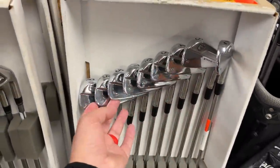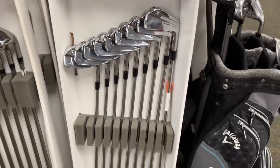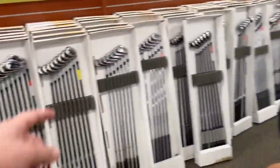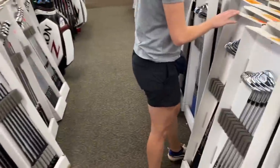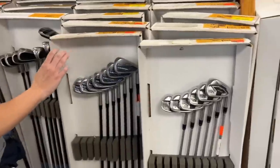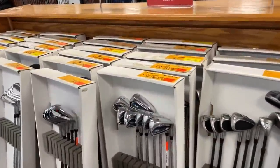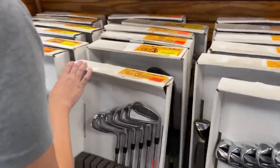Starting out with some absolutely stunning irons — the Wilson Staff two iron all the way down to the pitching wedge. I actually use some Wilson FG62s whenever my game is good; if it's not, I use the Callaway Apex over here, a little bit easier to hit. They've got a ton here — it is just overwhelming. Lost for words on this stuff. Let's get started with the Mizunos.